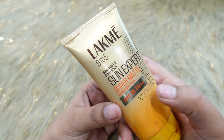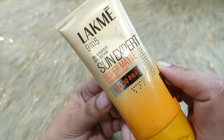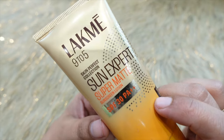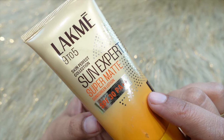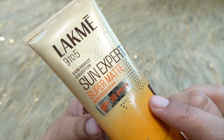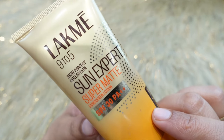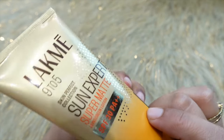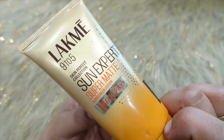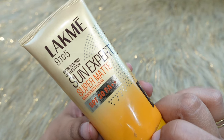SPF 30 blocks 97% of harmful UV rays from reaching your skin and protects you from UV rays. PA++ protects against dark spots, premature aging, pigmentation, dark spots, and blemishes from sun rays. It will protect your face from these concerns.